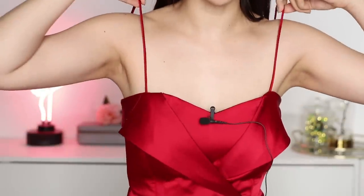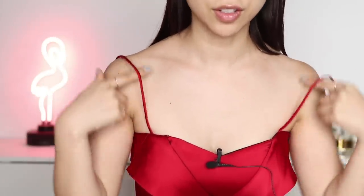Hey guys it's Tina, my strap just fell down. Why are my straps so loose? This is short girl problems right here. I'm wearing a dress but the straps are just too long. I'm just going to tie a little knot at the back.